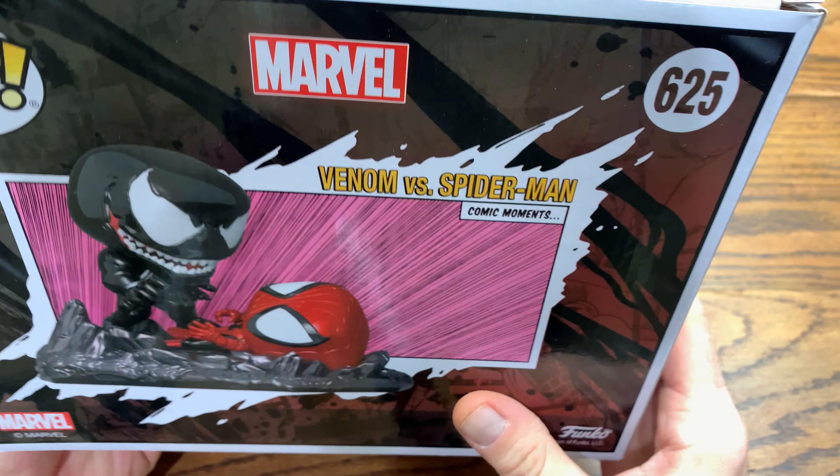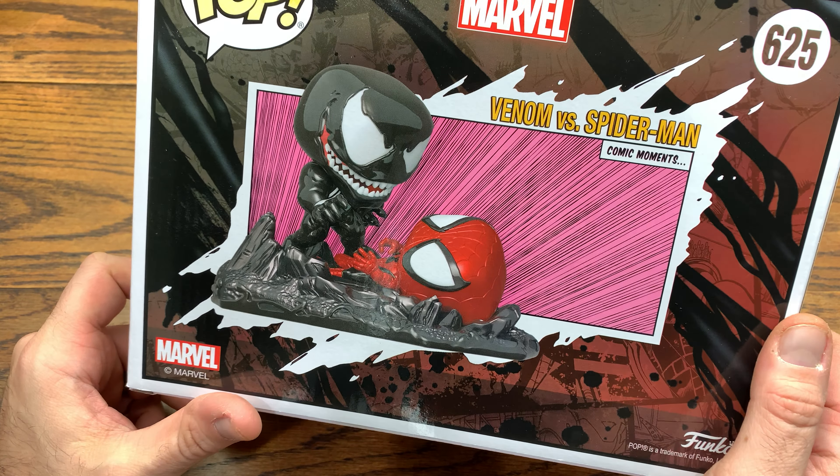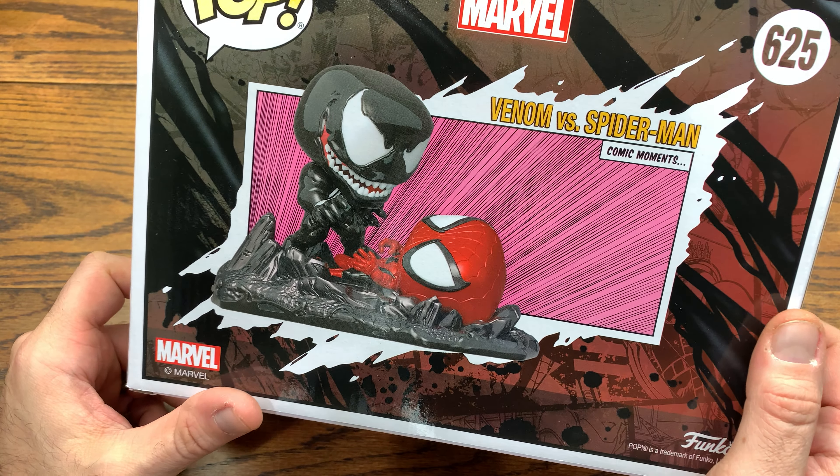This is from Spider-Man number 316, which is pretty sweet actually. It's the return of Venom, which is pretty dope. This is actually drawn by Todd McFarlane, so it's pretty sweet to get a Todd McFarlane pop without getting Spawn. It would be nice to get Spawn, but I don't know how come we haven't gotten Spawn yet — maybe they don't have the license — but they clearly got some kind of license to do a McFarlane piece, so here we are.